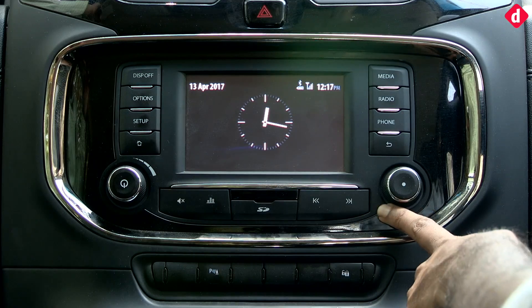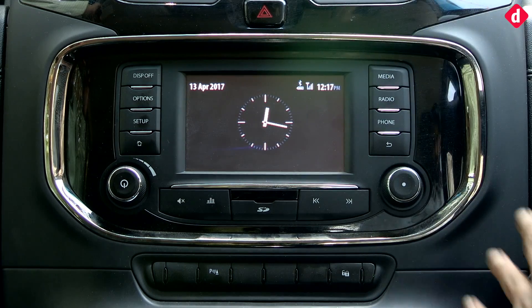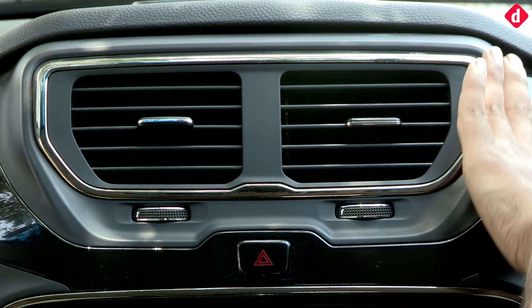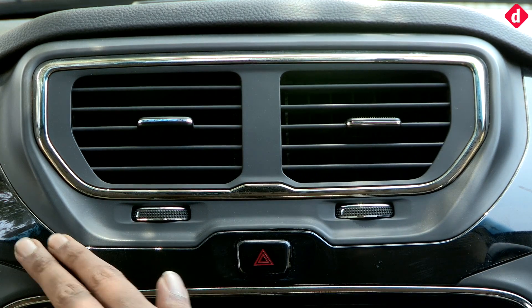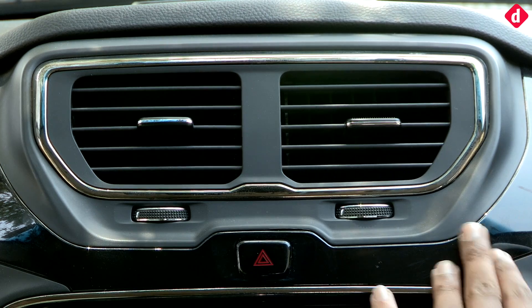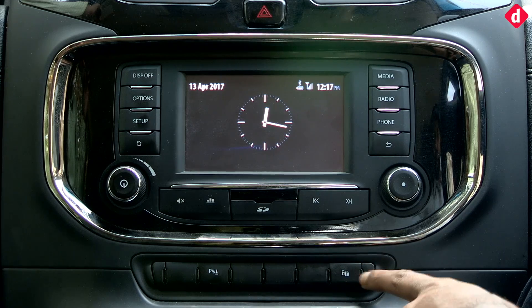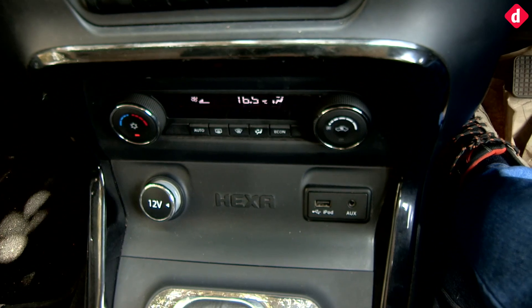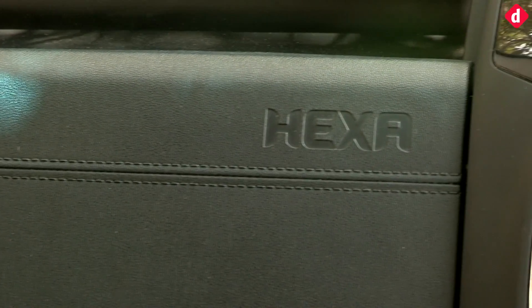Tata has added a few extra buttons here as well. You get a piano black finish along with matte rubberized ends and a chrome strip around the AC vents and the knobs. There are also chrome strips visible elsewhere. You get a couple of buttons for parking sensor and central locking, and the AC controls lie at the bottom of the pillar along with the ports. The overall in-cabin experience is not bad, but the plastic still doesn't feel very upmarket, though the overall finish on the dash is reasonably decent.